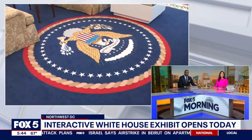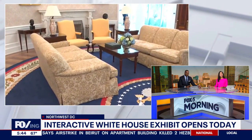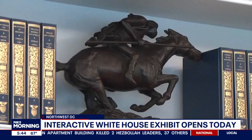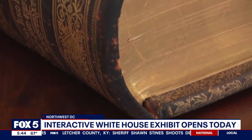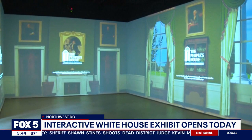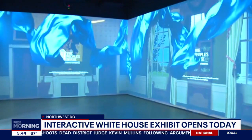Starting today, you can visit a life-size replica of the Oval Office right here in the district. It's called the People's House. The new interactive exhibit is located a block away from the actual executive mansion. It's part of a privately funded project that's going to cost about $85 million, by the White House Historical Association. The space aims to educate visitors about the history and the function of the White House and also the people who keep it running.